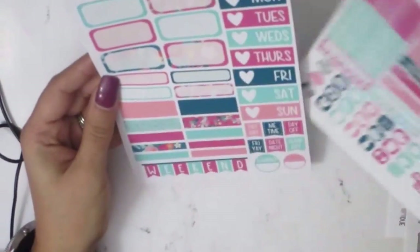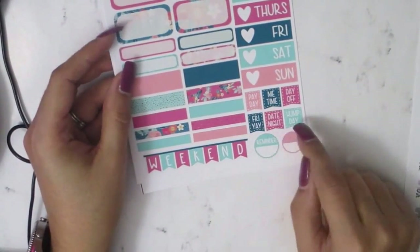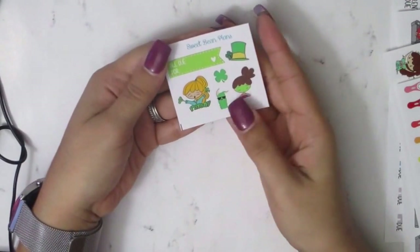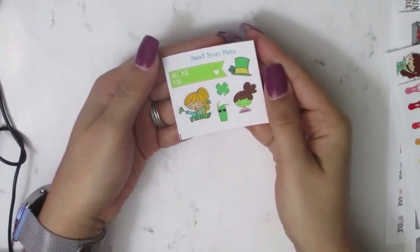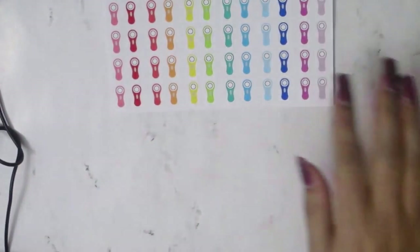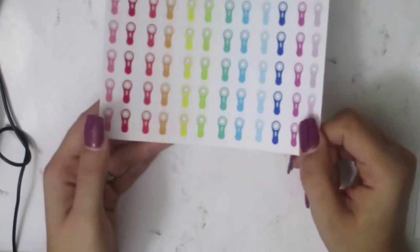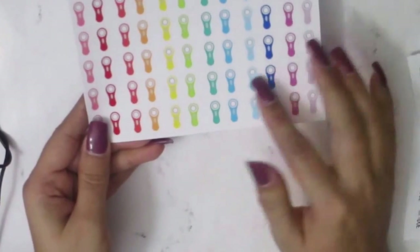It also has get-it-done, build-do stickers, some icons, some teardrops, and 'adulting sucks.' The flags have payday, me time, day off, Friday, date night, hunt day, reminder, weekend banner, and three little dots. This is her freebie — payday, a little green camel, face mask, shamrock, a full-room sticker, a build-do, and a little hat — perfect for St. Patrick's Day, definitely going to use that. Then I got the little face device sticker because I have one and need to use it more often, so I'll use this to mark when I do my face masks.